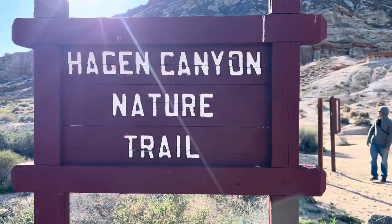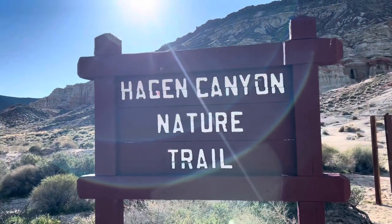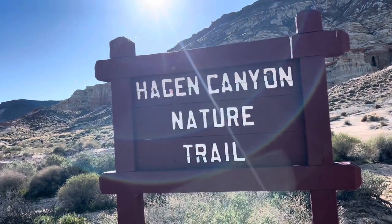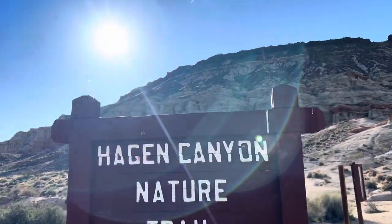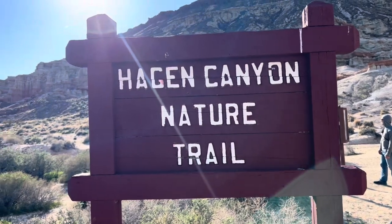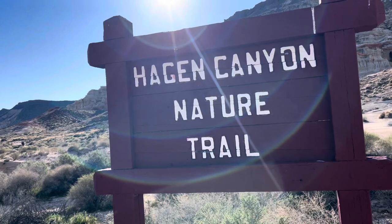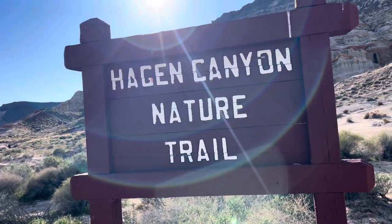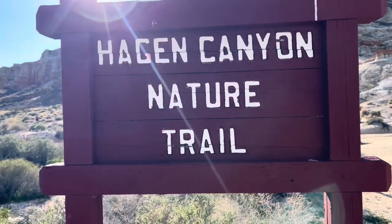We finished our hike at the Hagen Canyon Nature Trail here at Red Rock Canyon. You do not have to be a monster fan to be here and enjoy it — there's so much history, it's super peaceful. I would really recommend that people come down here and check out the mummy filming location themselves. I had a blast, and thank you for watching this video — I'll see you guys in the next one.